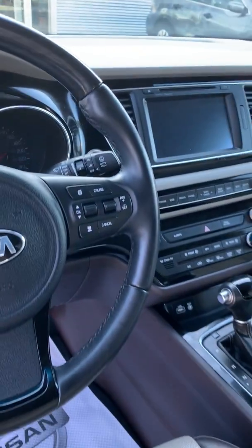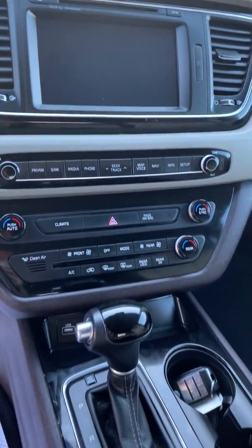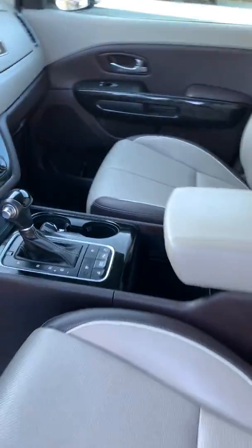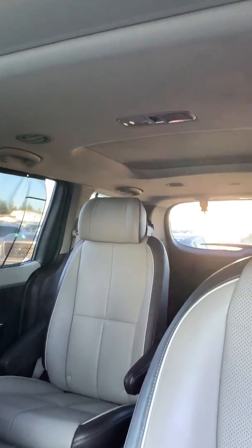Steering wheel mounted controls, a nice big dash, air conditioned and heated seats, and there's a sunroof there and a moonroof in the back as well.